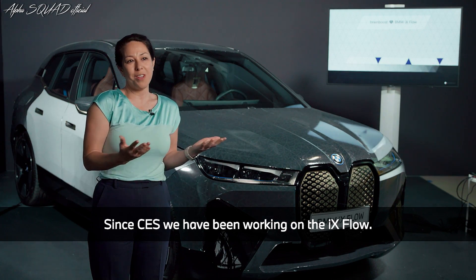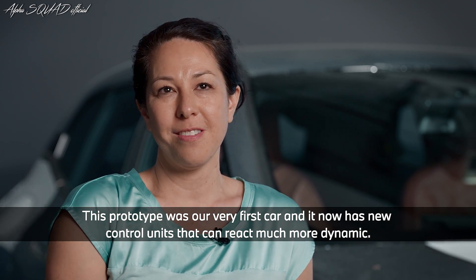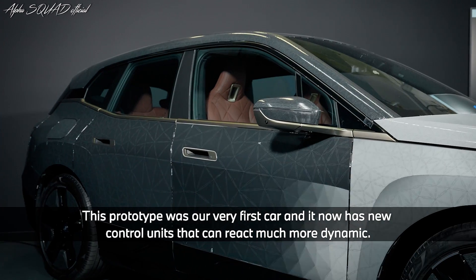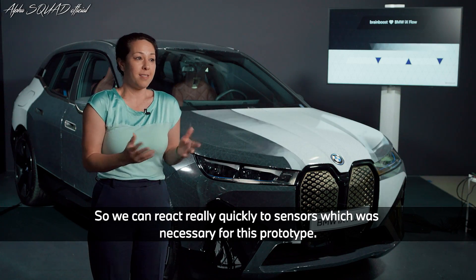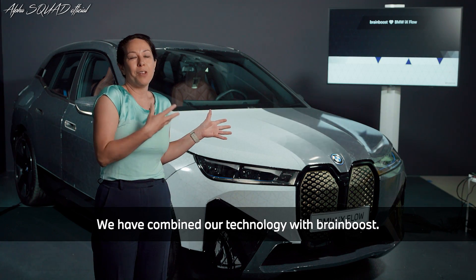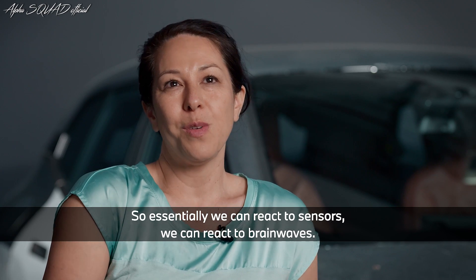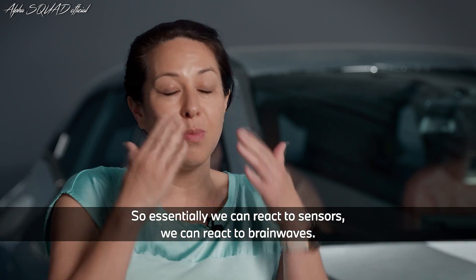Since CES we've been working on the iX Flow and this prototype was our very first car. It's got new controllers in it now that can react much more dynamically, so we can react really quickly to sensors — which was necessary for this prototype. We've combined our technology with BrainBoost, so essentially we can react to sensors and we can react to brain waves.